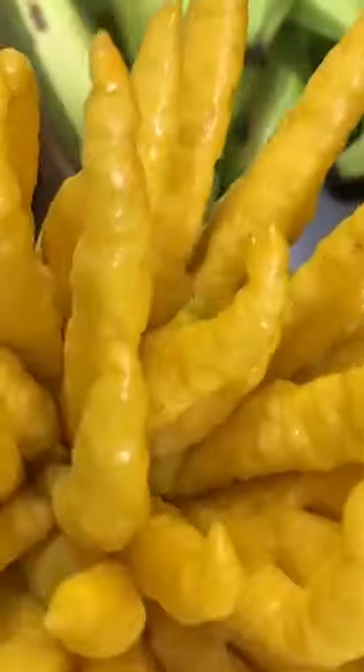The fingered citron is commonly called Buddha's hand, so named because it is divided into finger-like sections. Unlike most citrus fruits, this one has no juice or pulp.